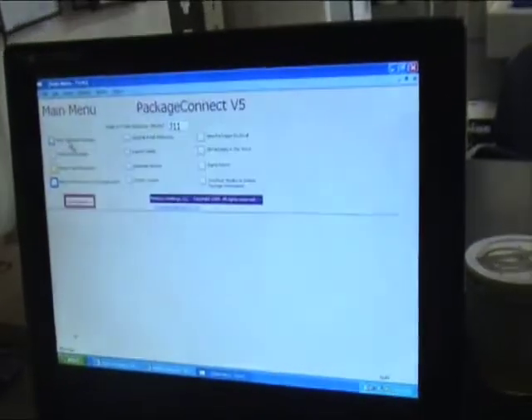First, you double click on the Package Connect icon. Click Open, and it'll bring you up to this menu.